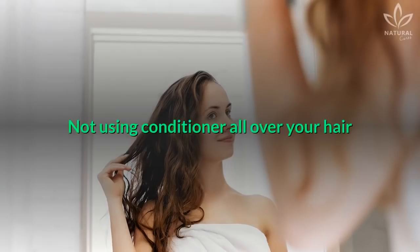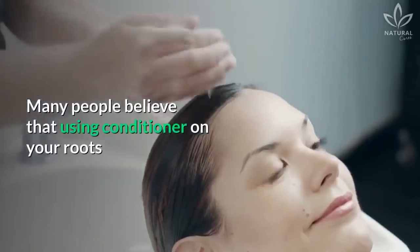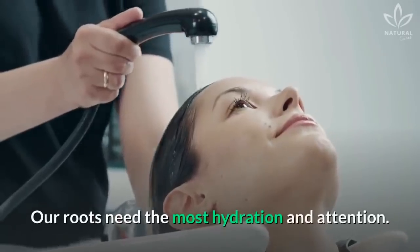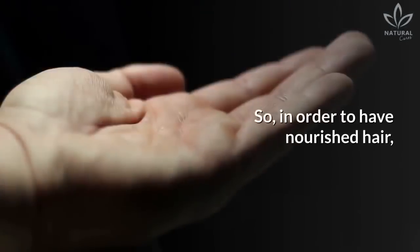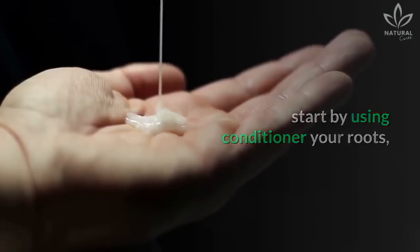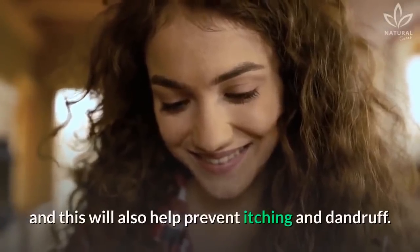Not using conditioner all over your hair: Many people believe that using conditioner on your roots will make them oily, but this isn't true. Our roots need the most hydration and attention. So, in order to have nourished hair, start by using conditioner on your roots, and this will also help prevent itching and dandruff.